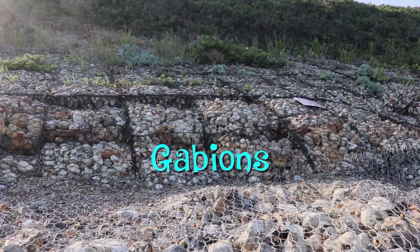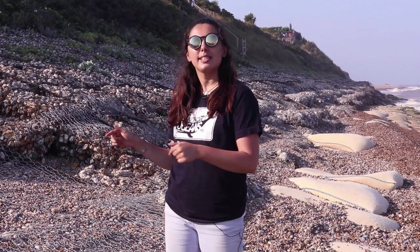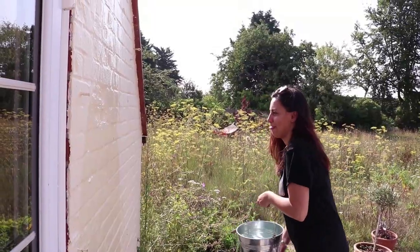We've also got these wire cages, which are called gabions. They're filled with bigger rocks and act like a sea wall — they deflect away the energy of the waves. The gabions break up the wave energy by deflecting the water in several different directions at once.